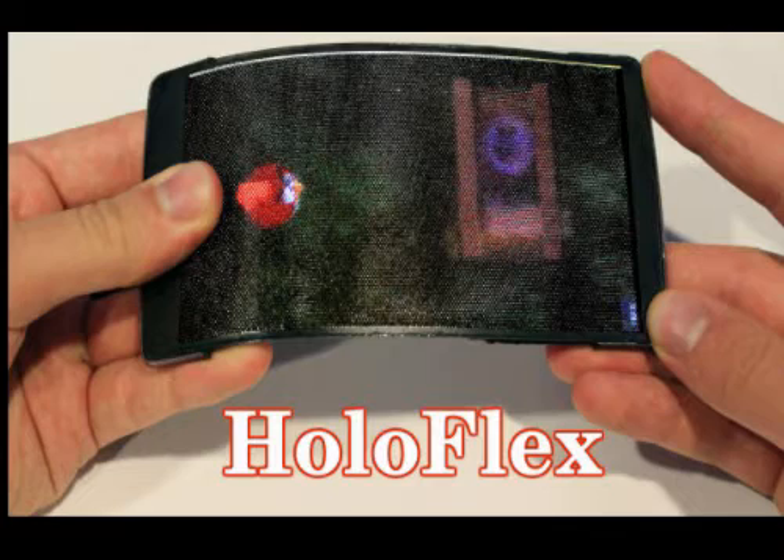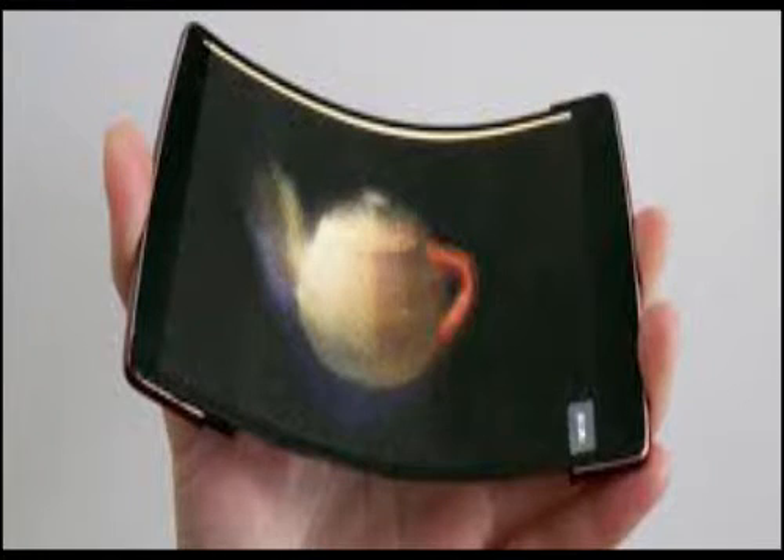Scientists from Queen's University, Canada claim to have developed the world's first holographic flexible smartphone that lets users interact with 3D videos and images without any headgear or glasses. The device, dubbed HoloFlex, is capable of rendering 3D images with motion parallax and stereoscopy to multiple simultaneous users without head tracking or glasses.